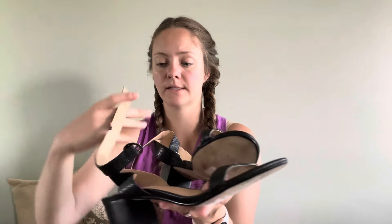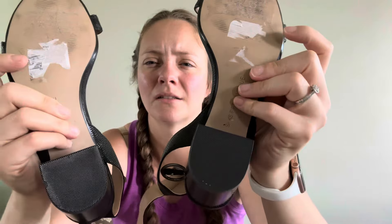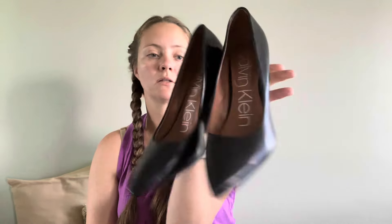Saks Fifth Avenue — I believe these retail for a lot. I don't know how they would resell though. Black heels, almost like a reptile print. These look like they're in pretty decent condition. Look at the heel — looks great. Just a little bit of wear in the front but not the back. There's a tag. These look pretty nice. I love the shoes box. Calvin Klein heels, pointed toe.